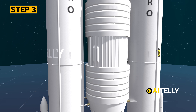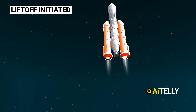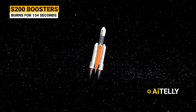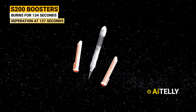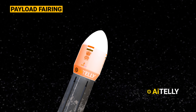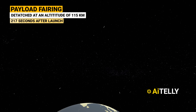Step 3: the vehicle initiates liftoff through the simultaneous ignition of the two boosters. Following this, the core stage L-110 is ignited roughly 113 seconds into the flight. Both S-200 boosters burn for around 134 seconds and separation occurs at the 137-second mark. Step 4: the payload fairing housing the satellite is subsequently detached at an altitude of 115 kilometers above the planet, approximately 217 seconds after launch.